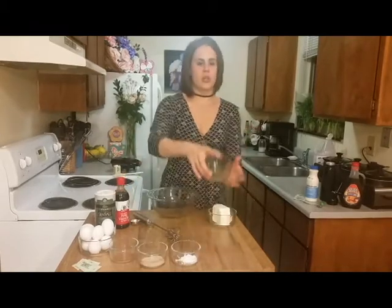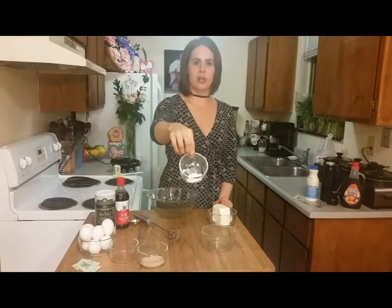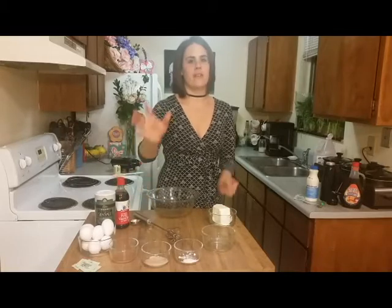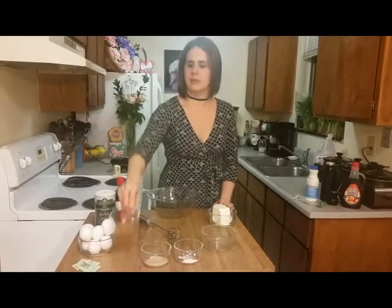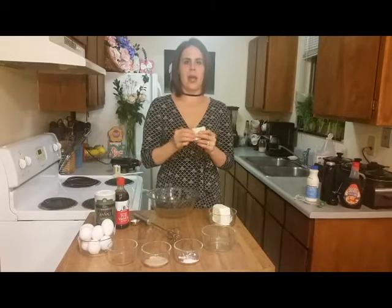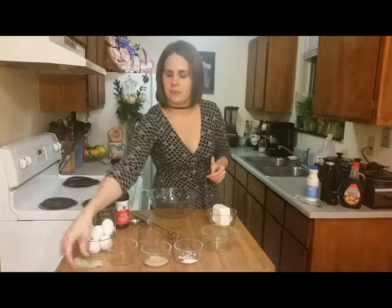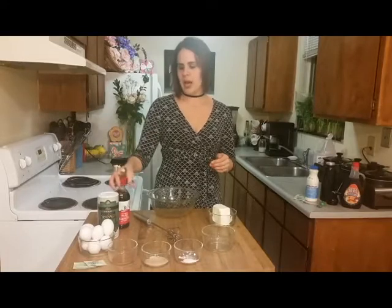Here I have eight ounces of cream cheese, two teaspoons of apple cider vinegar, one teaspoon of non-aluminum baking powder, one tablespoon plus one teaspoon of psyllium husk — it doesn't matter if you have it ground fine or whole, both will work — one teaspoon of cinnamon, four packets of stevia in the raw (that's four-fifths of a teaspoon, one per two eggs), eight eggs total, a pinch of salt, and one tablespoon of vanilla extract.